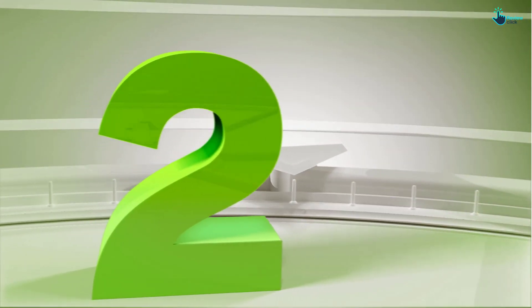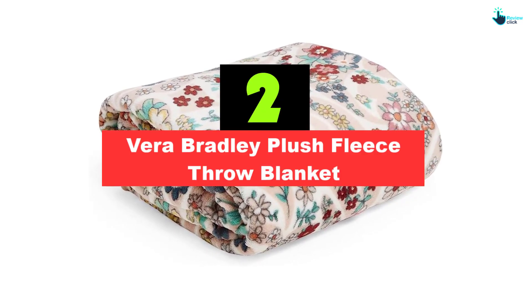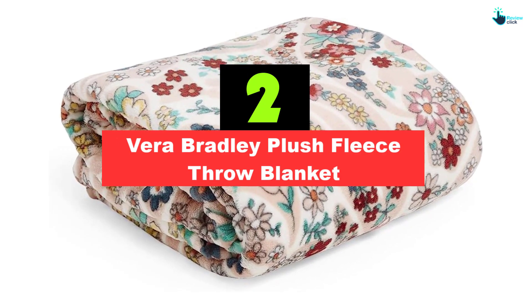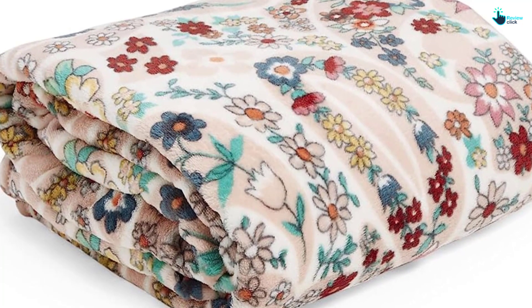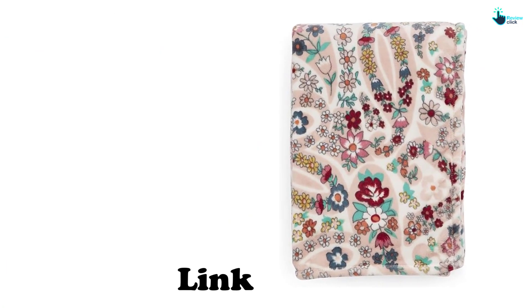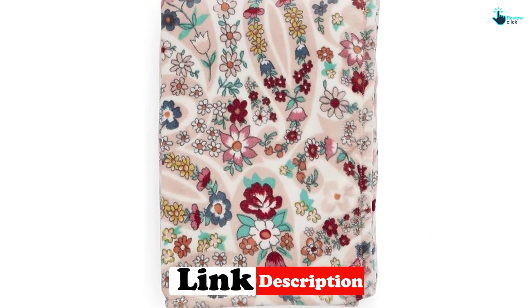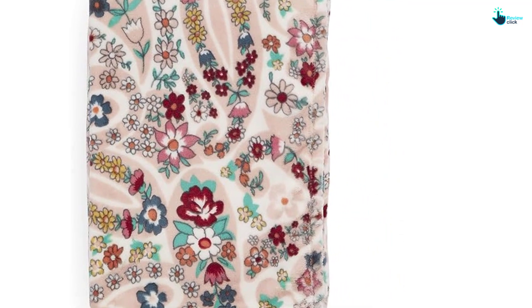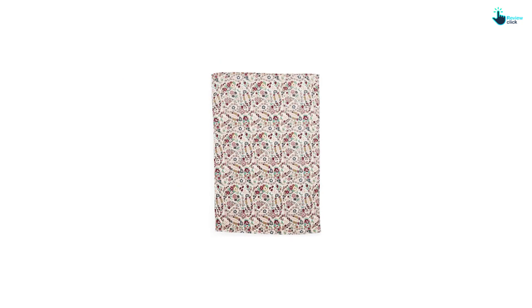At number 2, we have the Vera Bradley Plush Fleece Throw Blanket. If you prefer fun patterns that make a statement, opt for the Vera Bradley Plush Throw Blanket. With so many different patterns to choose from, this soft yet lightweight fleece throw blanket can give your couch or bed a pop of color and style. Whether you prefer romantic florals or classic plaid, this patterned throw blanket stands out without compromising on comfort. Even though it only comes in one size, we like that it's slightly oversized and easy to snuggle up with.